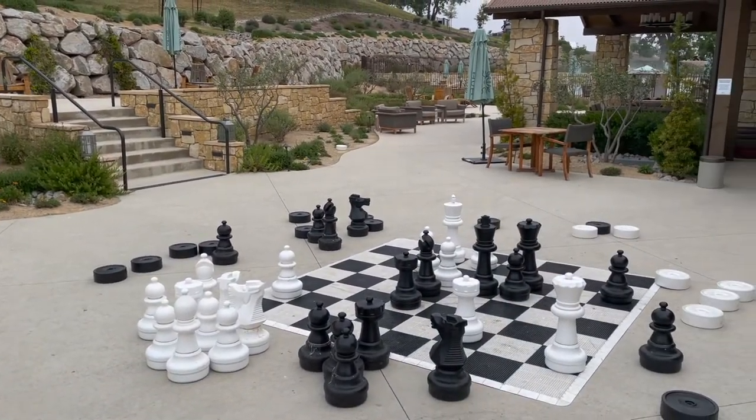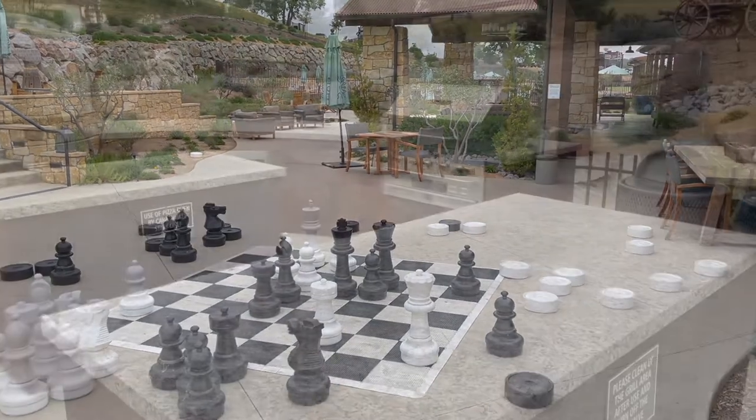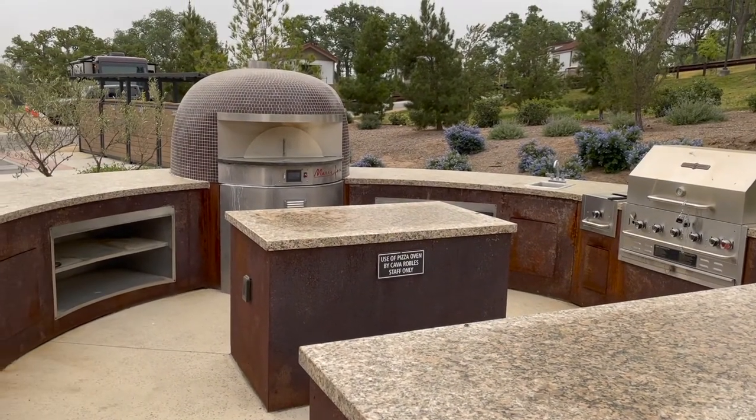Lots of different areas are set up. This area was used for live music during the weekends, and it has some barbecues that the guests can use, as well as a pizza oven that they use for their own bistro.